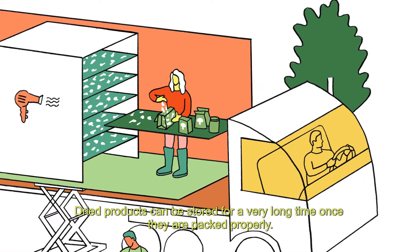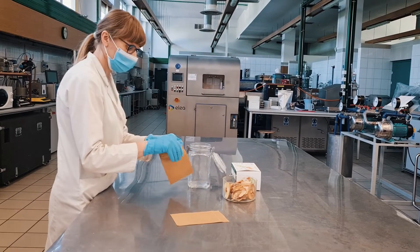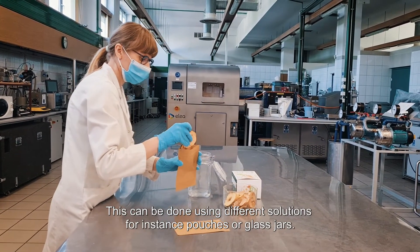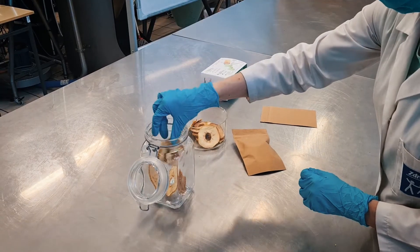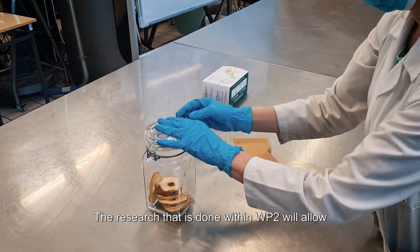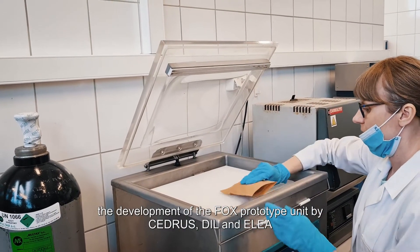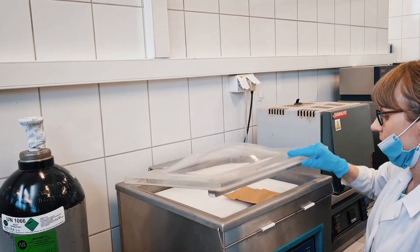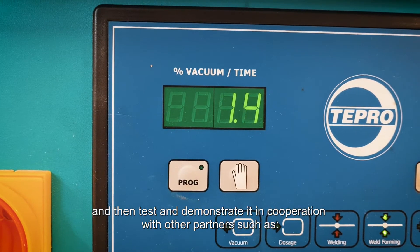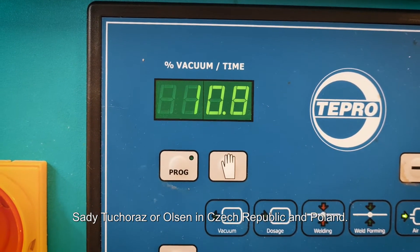Dried products can be stored for a very long time once they are packed properly. This can be done using different solutions, for instance pouches or glass jars. The research done within work package number 2 will allow development of the FOX prototype unit by CEDRUS, DIL, and ELEA, and then test and demonstrate it in cooperation with other partners such as Sady Tuhoras or Olsen in Czech Republic and Poland.